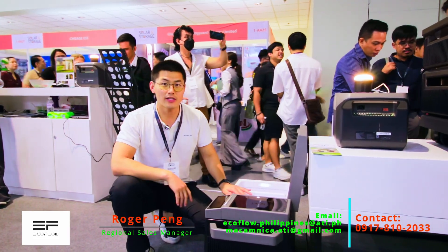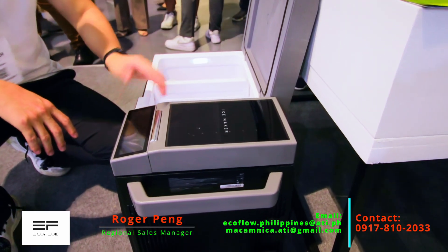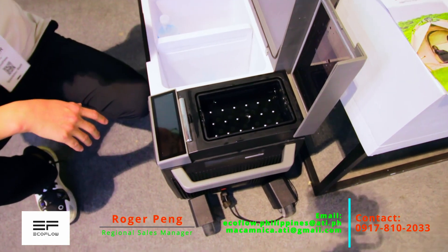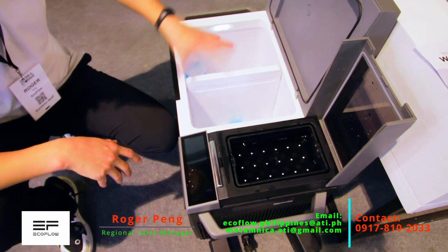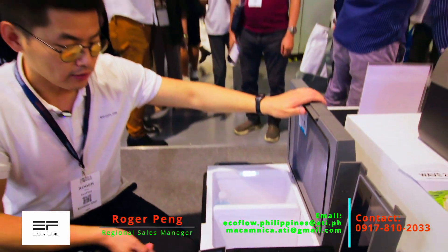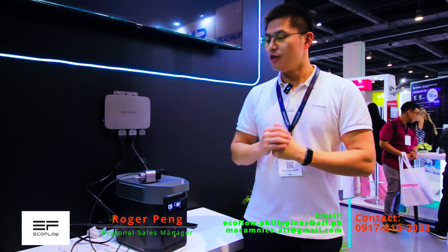This is another smart device called the EcoFlow Glacier — it is the world's first refrigerator carrier with an ice maker. Within 15 minutes it can produce 18 ice cubes. The interior is divided into two compartments: one can be set as a refrigerator and the other as a freezer. You can use the screen to set the temperature for the two different sections independently.